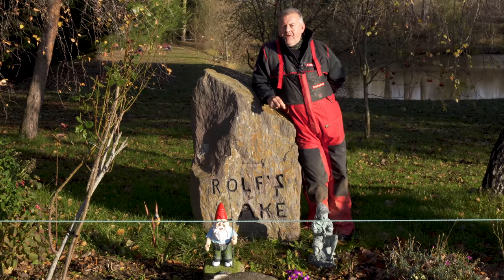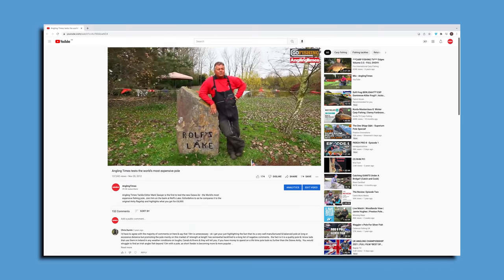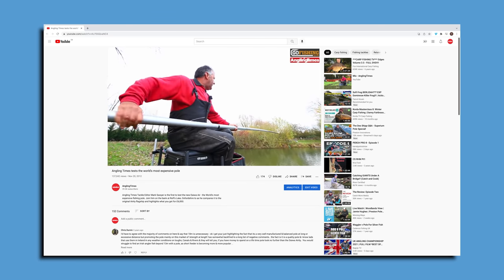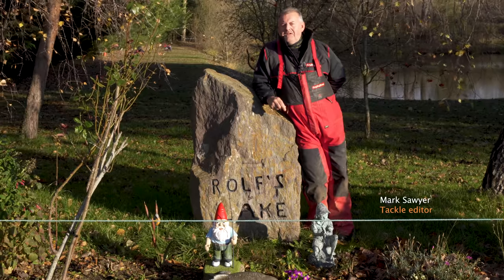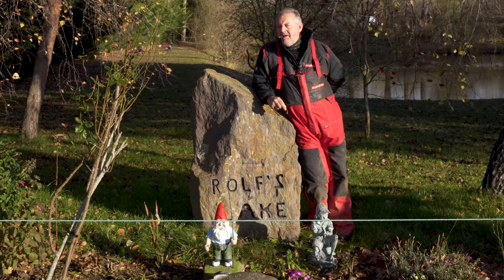It was nine years ago, almost to the month, that I stood in this very spot here at Rolst Lake and talked about the world's most expensive pole. That lofty accolade was held by Daiwa back then with their Air pole, and now nearly a decade on Daiwa still hold the prize — but we have the Air Zed Pro. With a lofty seven thousand pound RRP, does it really live up to its billing?